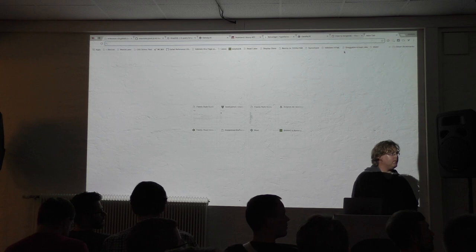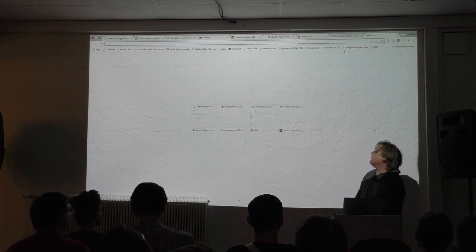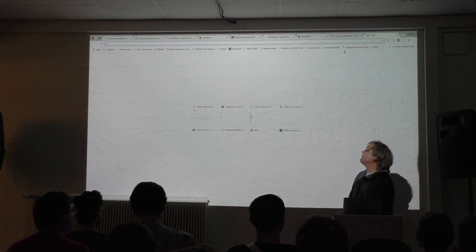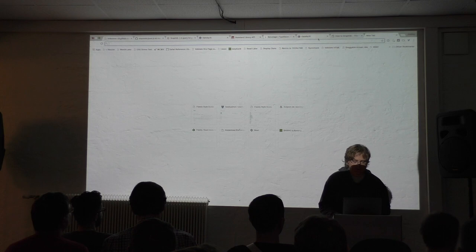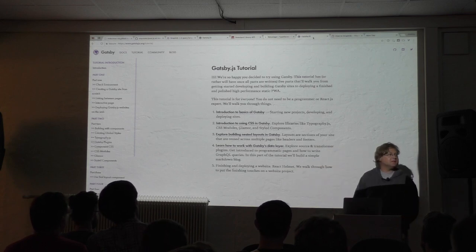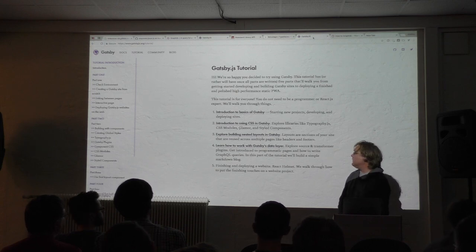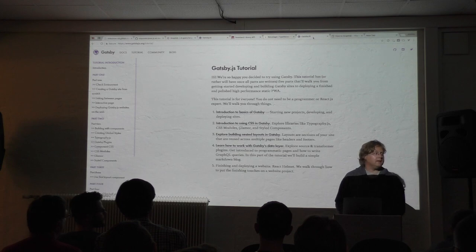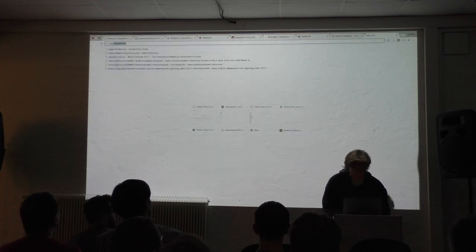Question: what is Kyle Matthews working on right now, and what might Gatsby 2.0 look like? The idea is to add more documentation — the tutorial is great but part five is missing — and to manage the thousands of plugins better. Finishing and deploying a website section and React Helmet documentation are still missing but coming. Creating more starter packages to get started is also in the plan. It's a great plugin foundation, but there's more to build on it. Thanks everyone, if you have questions we can continue after making room for the next speaker.